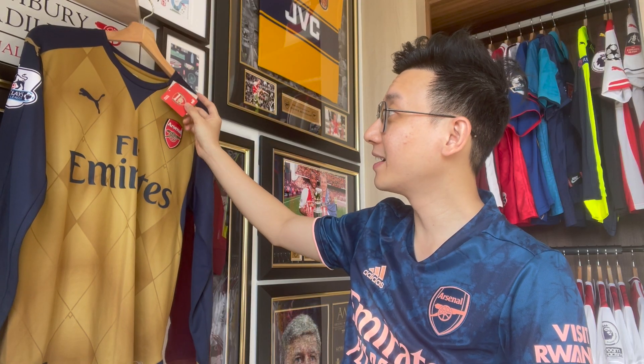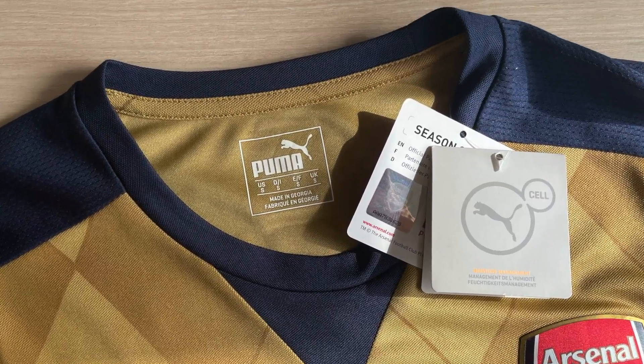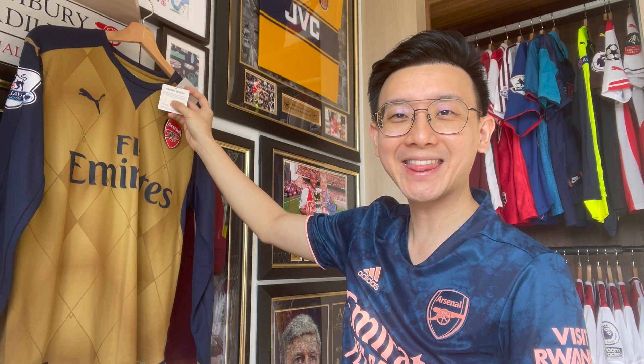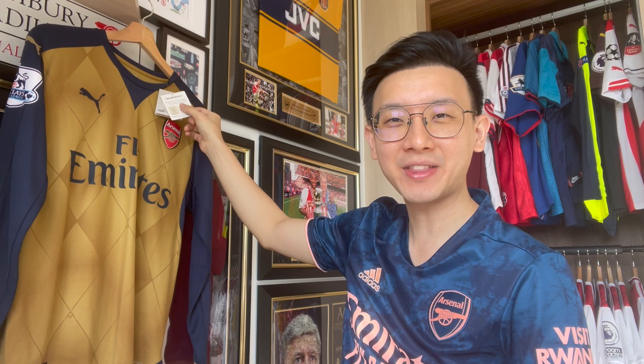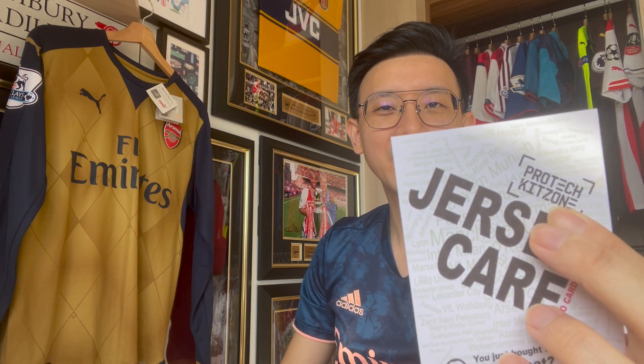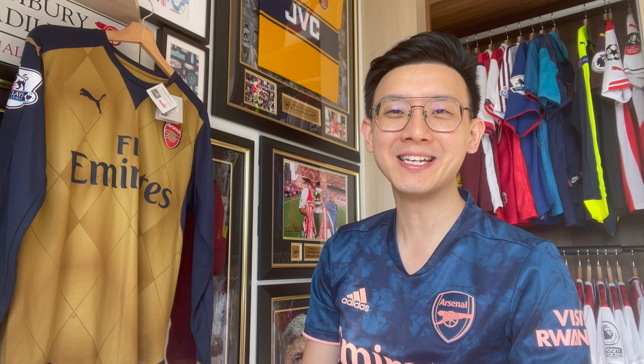This shirt came brand new with tags, which was a huge plus for me. It came with the official licensed product FOI to indicate that this shirt is 100% authentic. I got it from ProTech KidZone, and they shipped it via FedEx delivery. Similar to my other Puma shirt, it came together and I was so pleased to receive it the next day after ordering — that was pretty amazing.